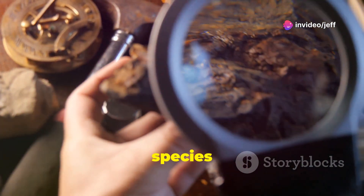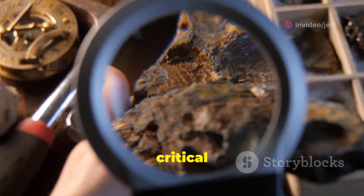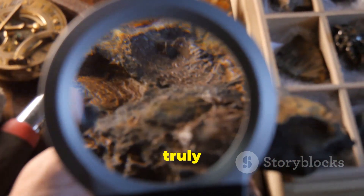Its unique combination of features provides valuable insights into the early evolution of this incredibly successful group of animals. The discovery of any new species is an exciting event for scientists, but the discovery of a new species from such a critical period in Earth's history is truly remarkable.